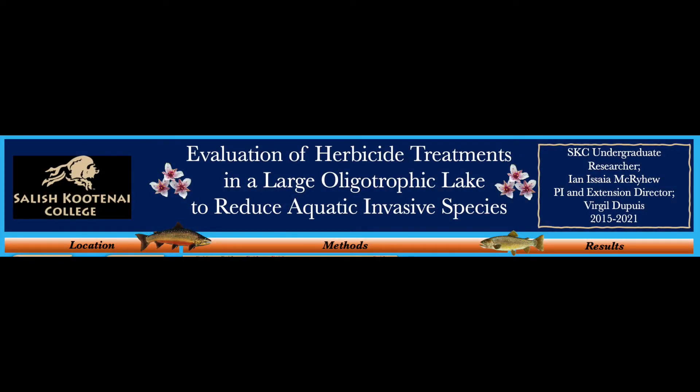My parents are both named Jerry. Thank you, everyone, for having me today. Today, I will be presenting my undergraduate student poster, and I have been blessed to work directly with Virgil Dupuis and the Salish Kootenai College Extension on this vital research.